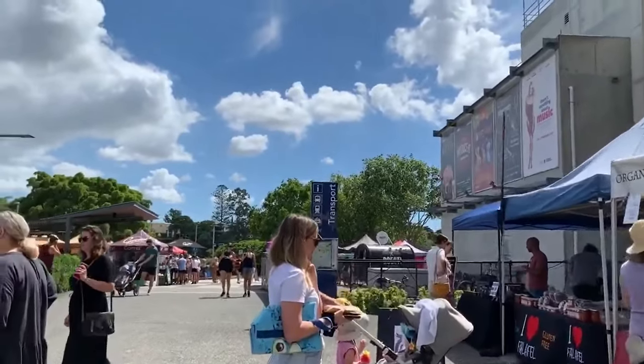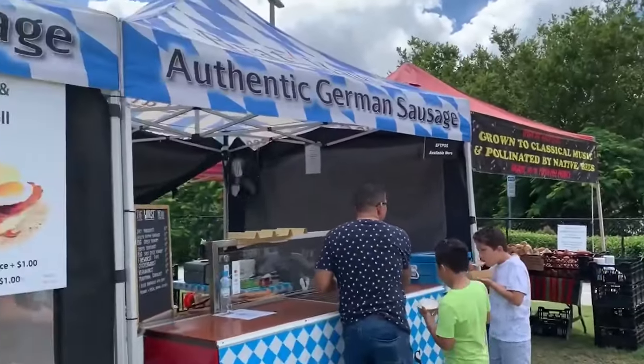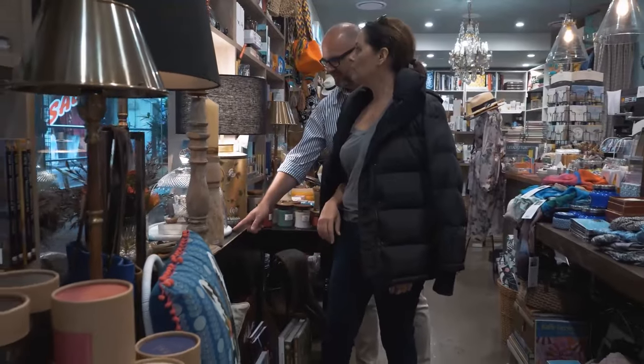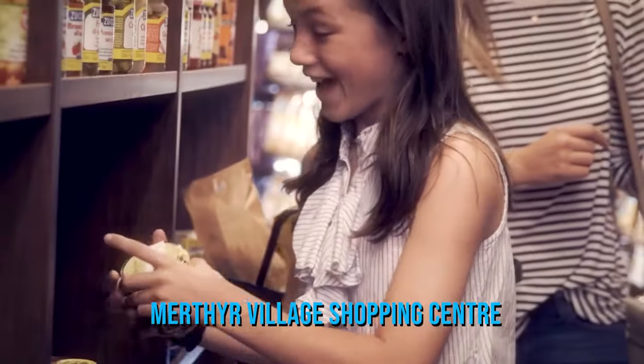With trendy neighbourhoods like New Farm becoming increasingly popular among locals and visitors alike, there are plenty of dining options nearby with cafes offering everything from brunches to dinners. Families can enjoy playgrounds scattered around the parks, while shopping enthusiasts will relish exploring local shops like Merthyr Village Shopping Centre.